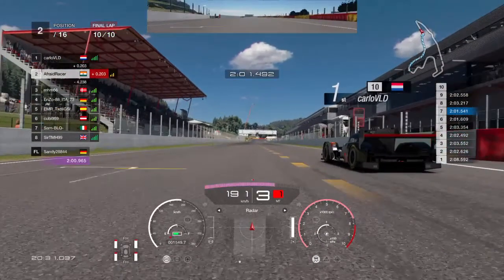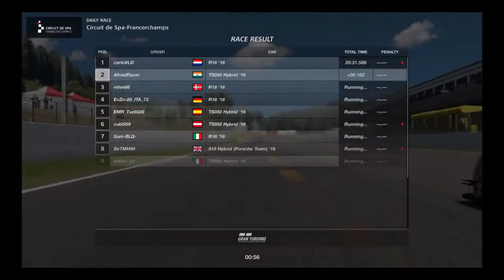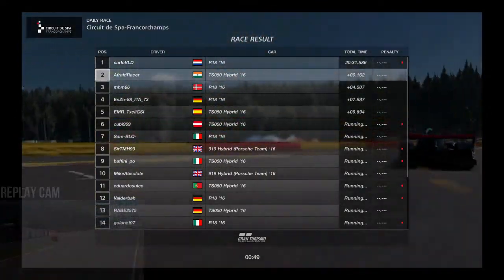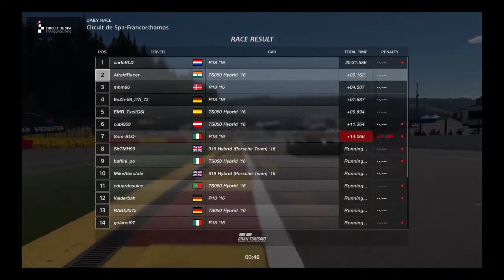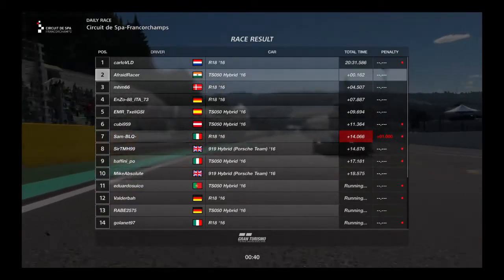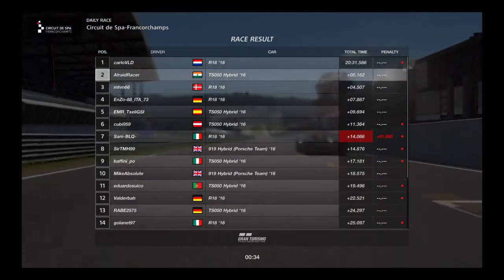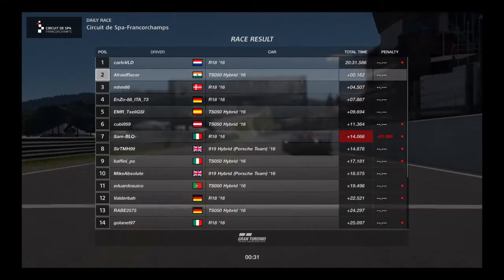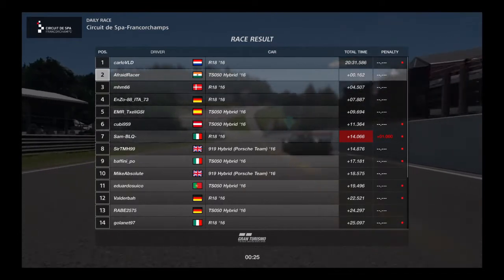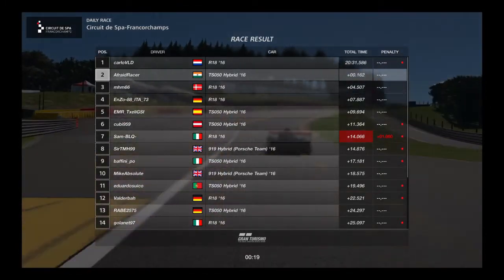Does our car have enough power to take the win? No it doesn't, because we finish in second place by only one and a half tenths. After 20 minutes of hard racing, the victory is decided by only one and a half tenths. A spin on the final lap unfortunately cost TXLE the first place which he so rightly deserved, and he had to finish in fifth. I have to say I really enjoyed that race — my heart was beating so fast after that. Me and Carlo had a nice chat post-race and we definitely both enjoyed it. Carlo, my man, if you're watching this, I look forward to racing with you again in the future. This has been Afraidracer — thanks for watching.